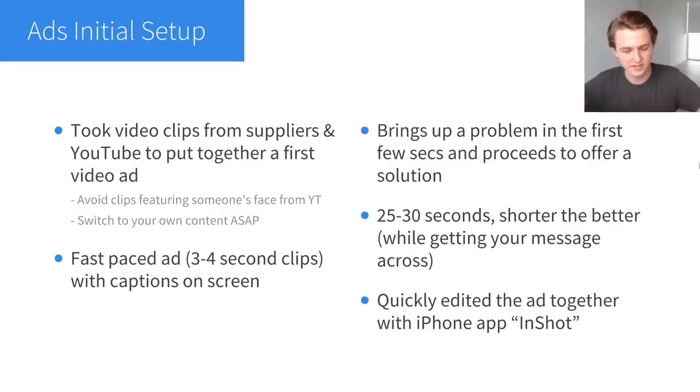For the first ad to test this product, I took video clips from the supplier on Alibaba — they had a few clips featuring the product — and I also took some clips from YouTube and used all of that to put together a first video ad. Avoid using clips featuring someone's face from YouTube, as you can get into copyright issues when taking clips that aren't yours and using them for commercial purposes. Usually if you avoid people's faces and switch to your own content as soon as possible, you won't run into issues. The ad is fast-paced — three to four second clips with captions on screen — and it brings up the problem in the first few seconds as a scroll stopper.